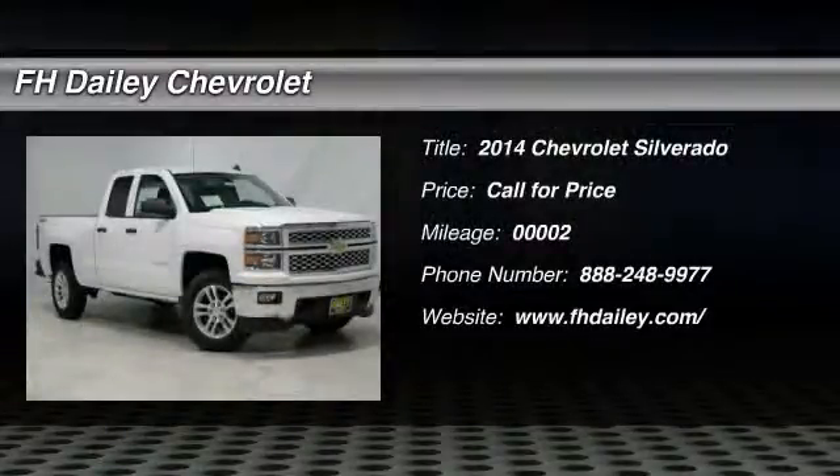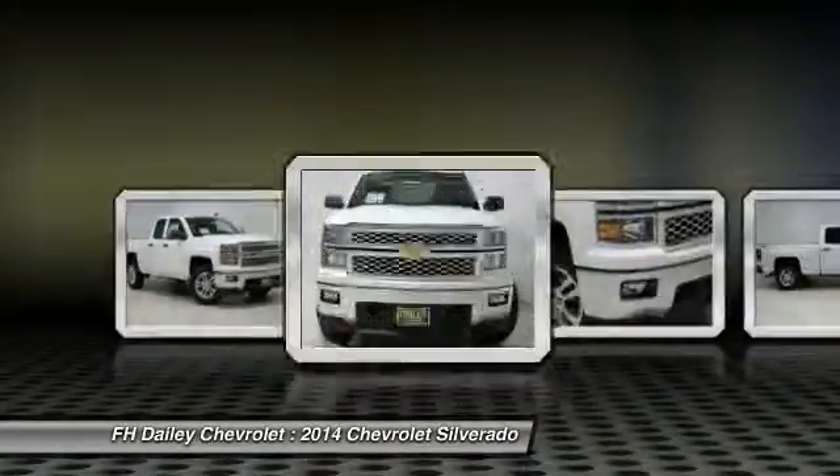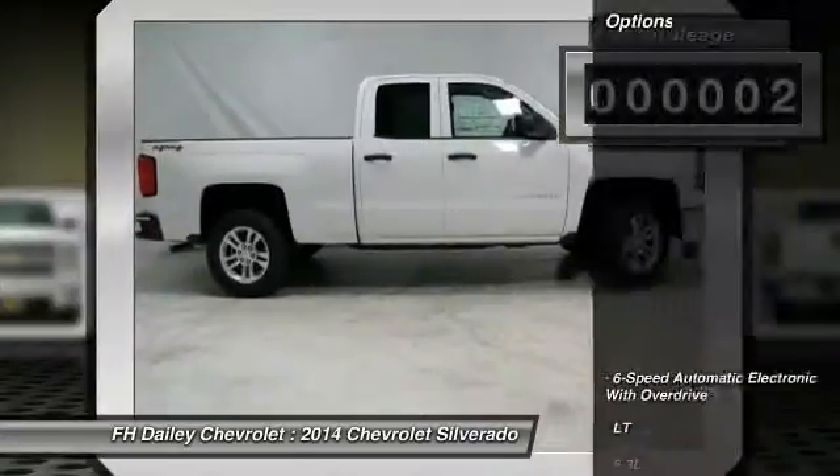The 2014 Silverado 1500. The Chevy Silverado 1500 has the lowest cost of ownership of any full-size pickup. This vehicle has less than 100 miles. Here are some of this vehicle's great options.